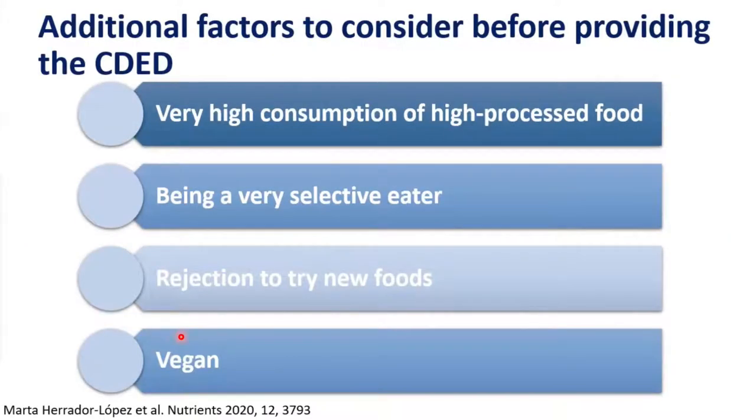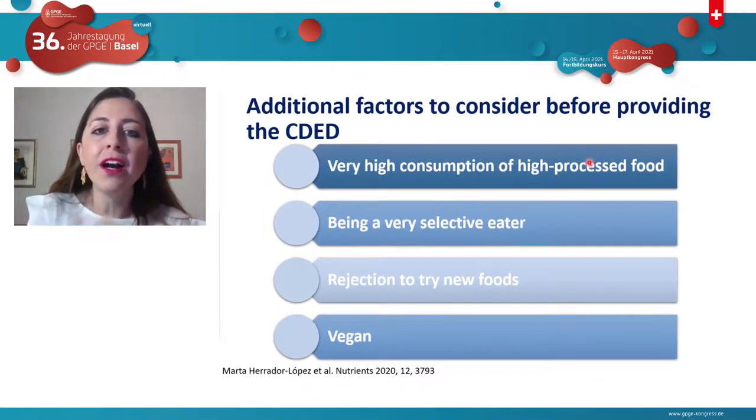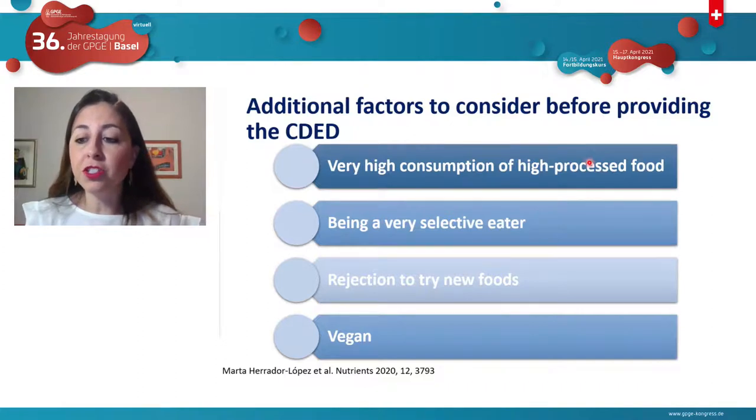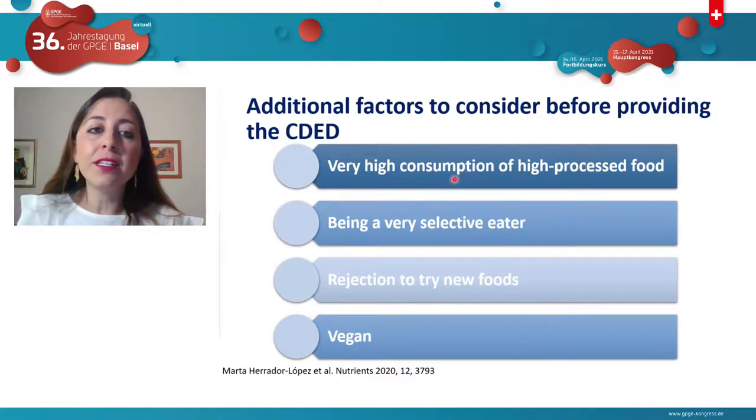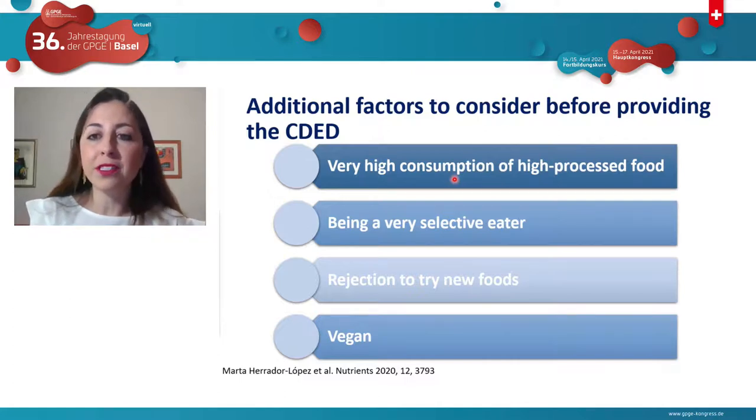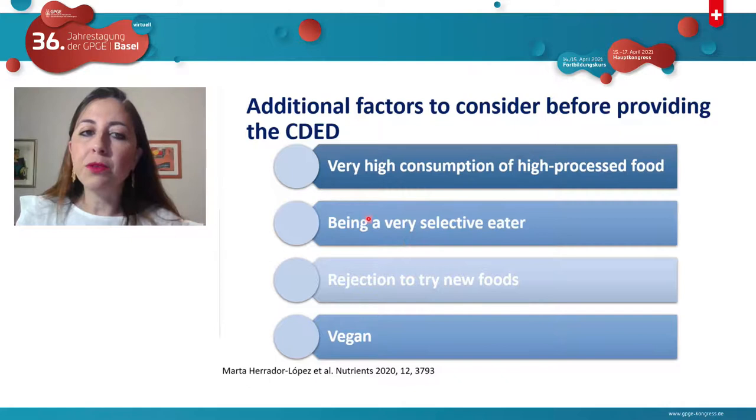There are additional factors to consider regarding patient behavior before deciding on CDED. Patients consuming very high amounts of processed food will find it very challenging — you need to discuss this with them, as you don't want to give a diet they won't follow. Very selective eaters and patients afraid to try new foods present additional challenges to raise at the beginning. Vegan patients also present a big challenge — we often need to negotiate to ensure sufficient protein, sometimes asking them to eat animal protein for at least the first six weeks.